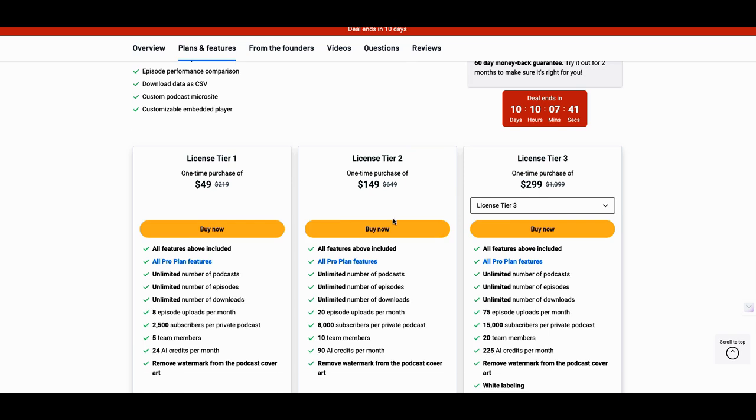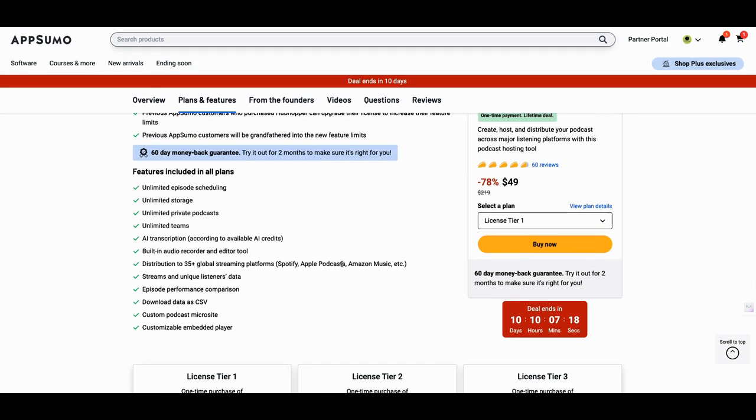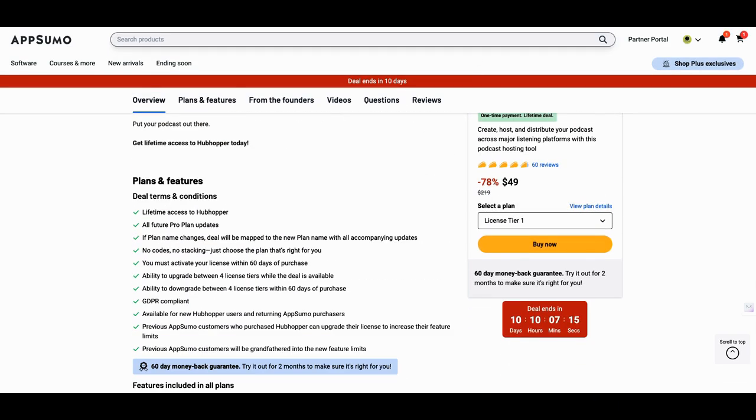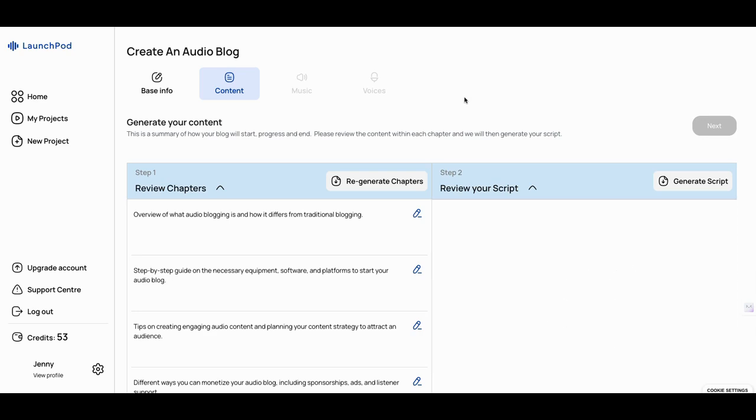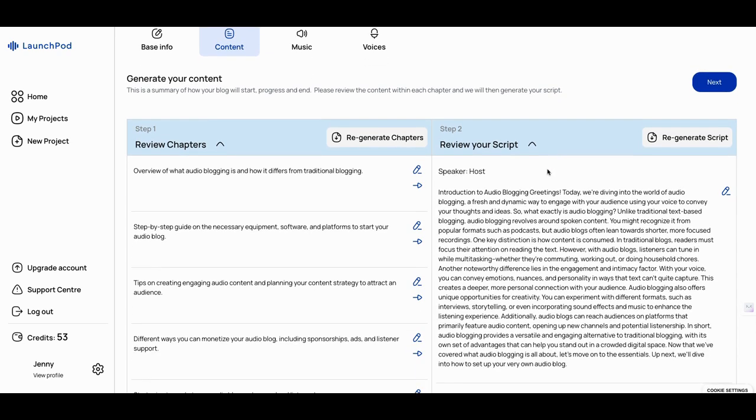If I looked at Hubhopper, I'd look at at least tier two. Tier one you can do a lot with, but tier two is even better. I'm getting AI credits here, but I don't really need them here — I'll trade them off on my Launchpad. Maybe tier one or tier two for Hubhopper. If I bundle this together, I need to give a hack pack name to it — let's mix Hubhopper with Launchpad and call it the 'Launch Hop Hack Pack.'